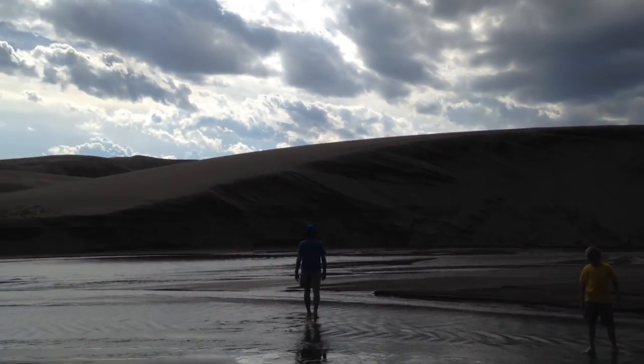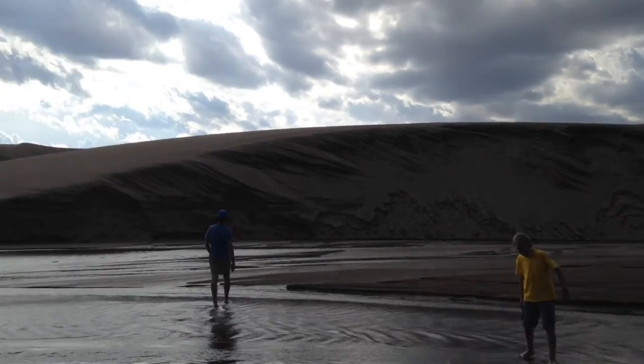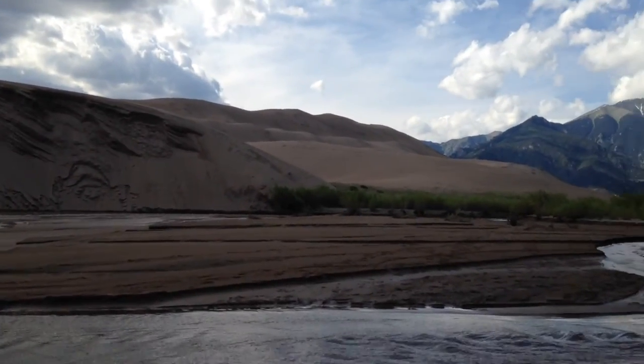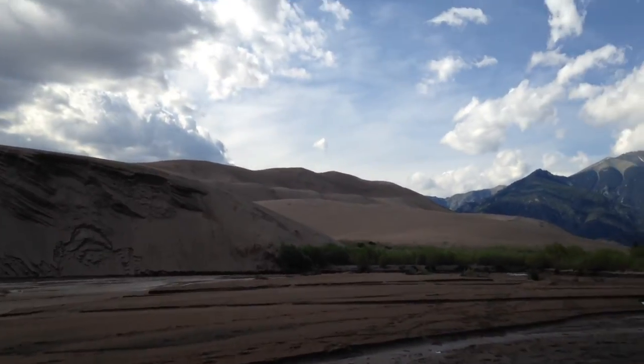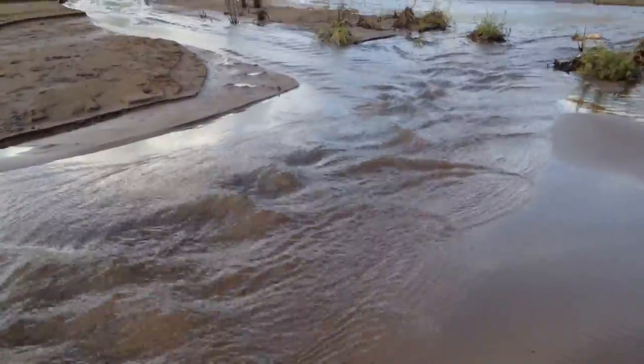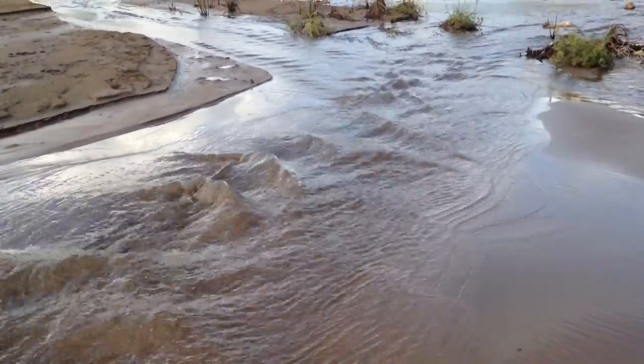Medano Creek. I learned about the surges — it's very rare and special here. What'll happen is the water pushes the sand and causes it to dam up, and then it'll break and cause a surge.